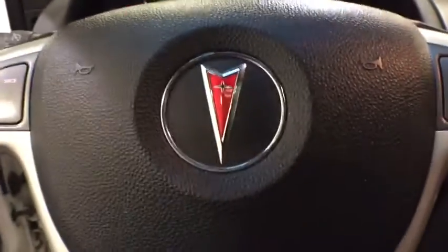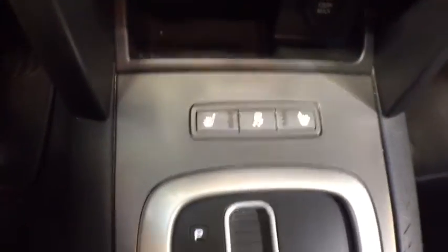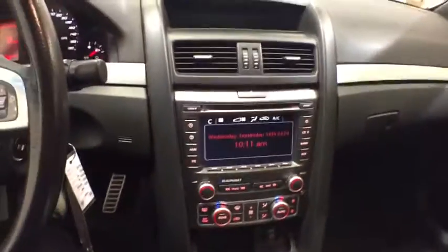CD changer, power passenger seat, keyless entry, remote engine start, leather-wrapped steering wheel, adjustable steering wheel, power steering, ABS four-wheel, cruise control, front floor mats, aluminum wheels, four-wheel disc brakes.